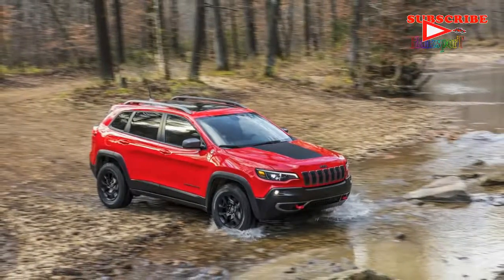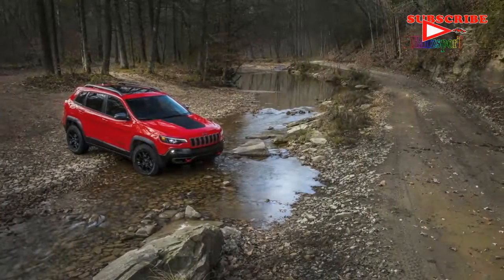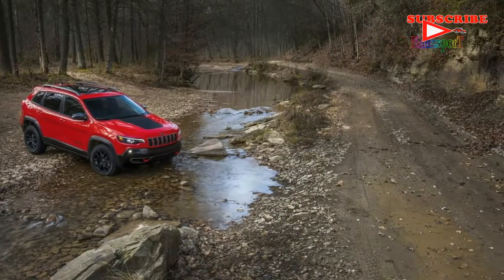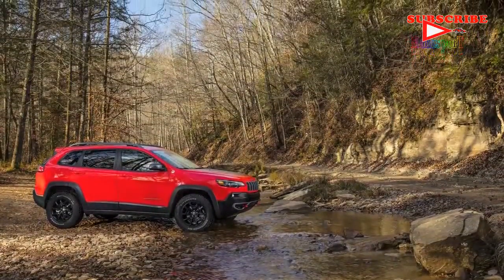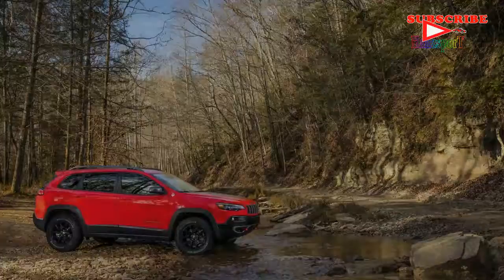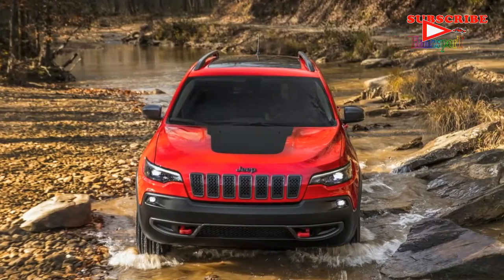The rear end also gets a heavy redesign. The tail lamps now have LED accents, though the overall shape is generally the same. A new tailgate now houses the license plate, making the Cherokee look less bottom-heavy along the bottom.